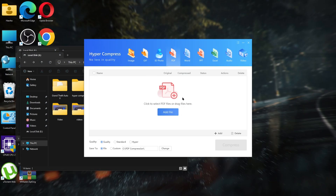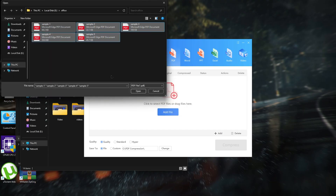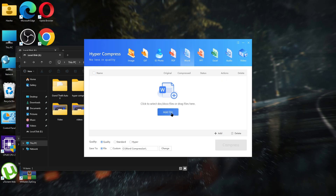You can do the same with your office or PDF documents. Here I'll import some PDF files, set to hyper option, and let's compress. And there we go — same for the Word documents as well.